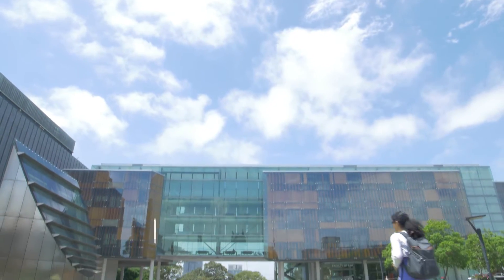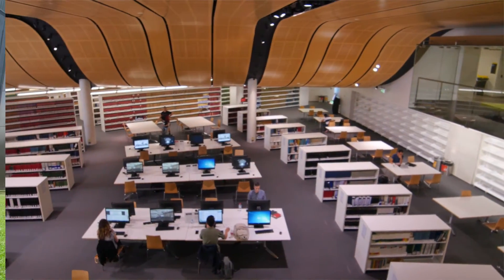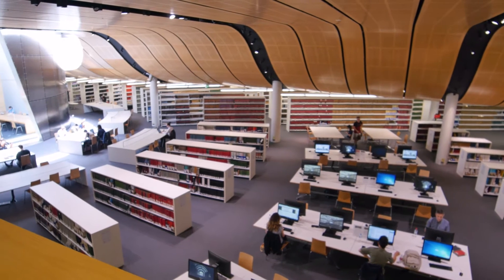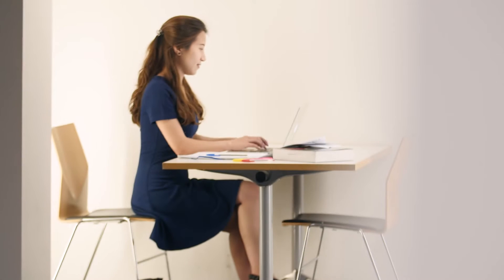The Herbert Smith Freehills Law Library is where you can find the University's collection of law textbooks, legislation, legal journals and cases published in law reports. It's also a great place to study.